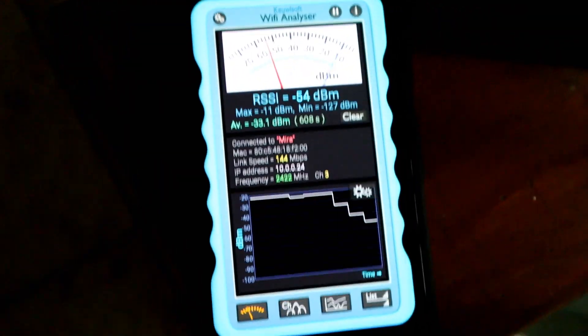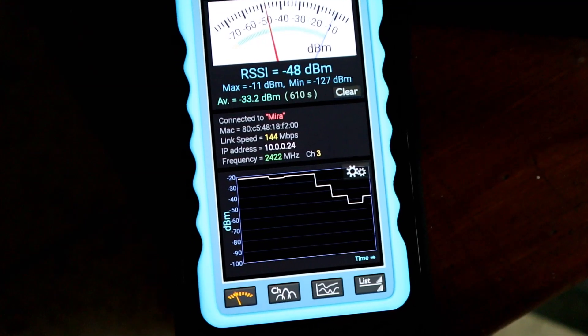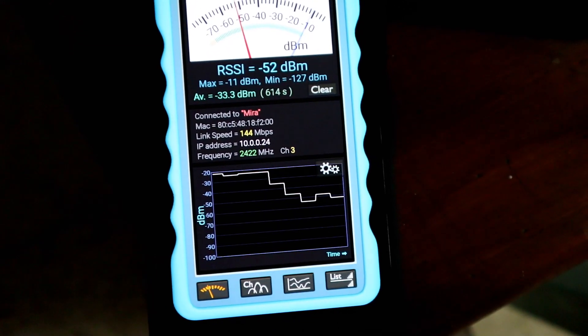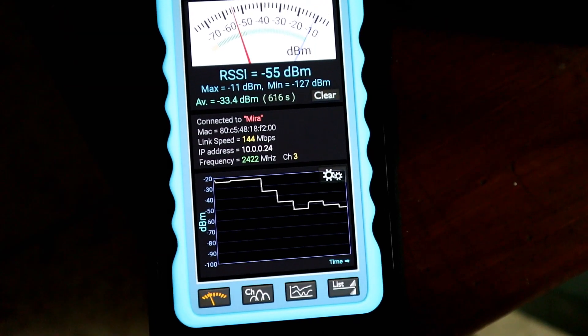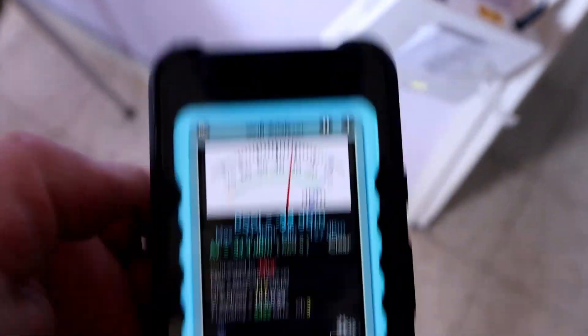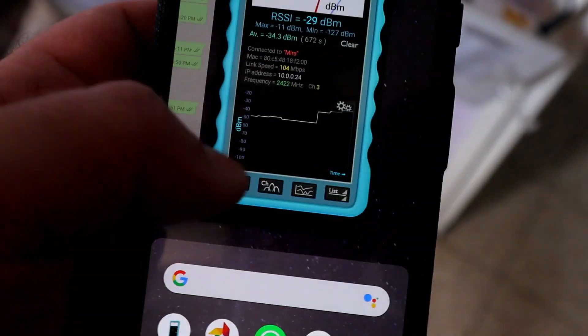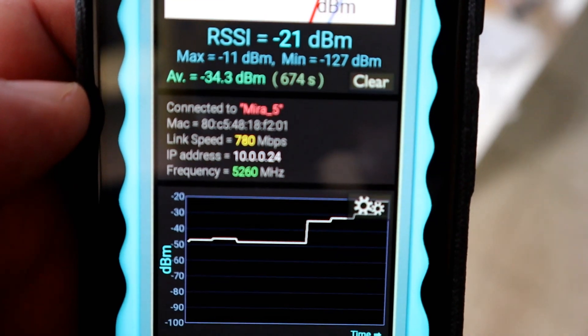Let's leave the room where the router is and go for a little walk to see what we get. Leaving the room, that's around 144 megabits per second — holding pretty standard. Now let's go back and change it to 5GHz. Remember, we're just trying to get a baseline to compare against, and here at close range we're getting around 780 to 866 megabits per second, holding steady.